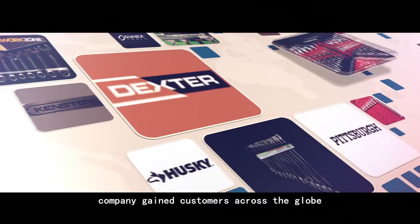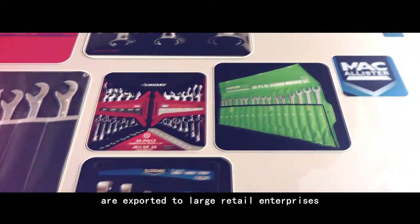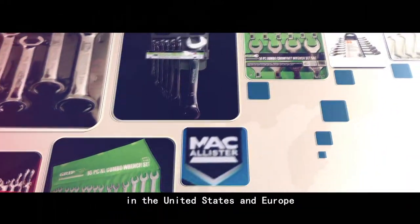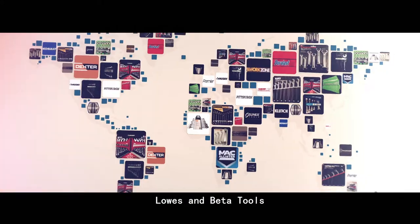After more than 40 years of production, the company has gained customers across the globe. More than 90% of products are exported to large retail enterprises in the United States and Europe, such as Home Depot and other embedded tool retailers.